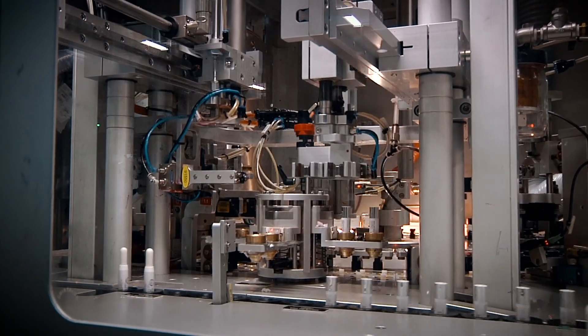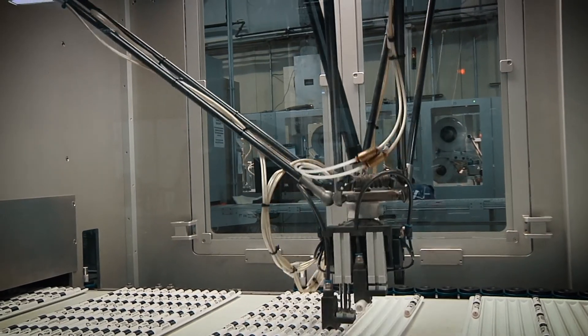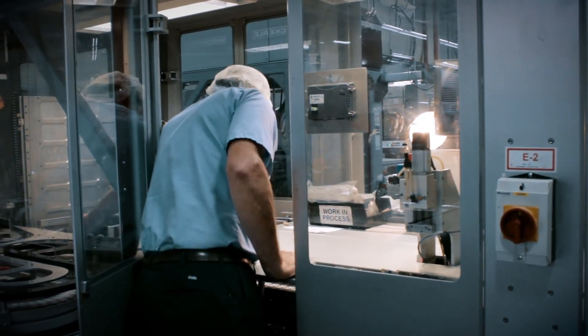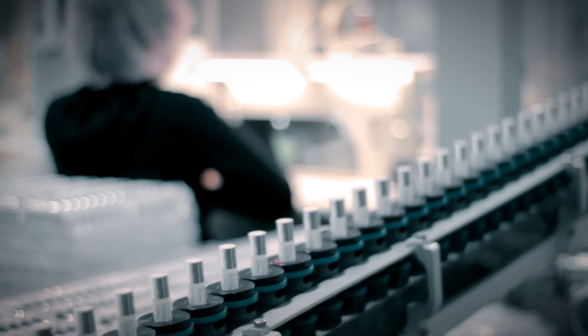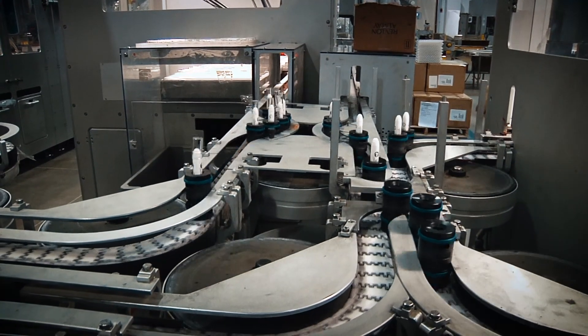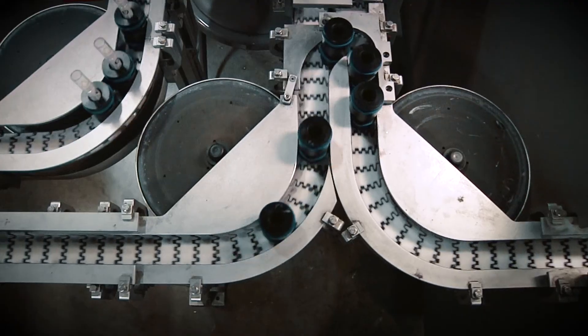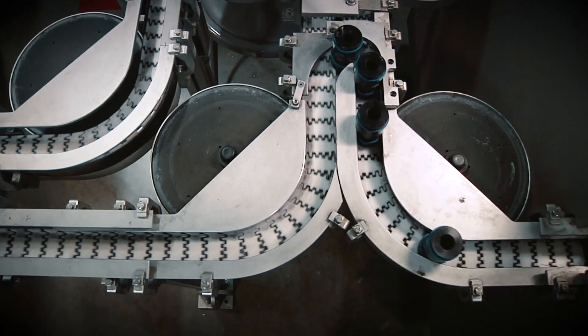Basically, we are in charge of keeping the lines running at full production, catching breakdowns, making parts if need be. If it's an outdated part that can't be sourced, then we'll make it in-house, and making sure they get their production out the door.